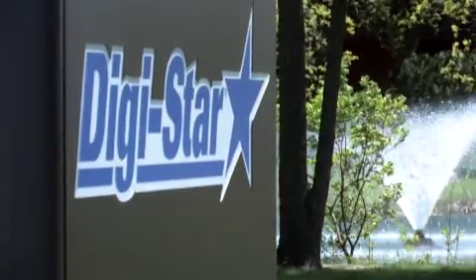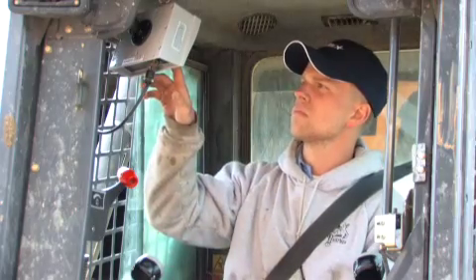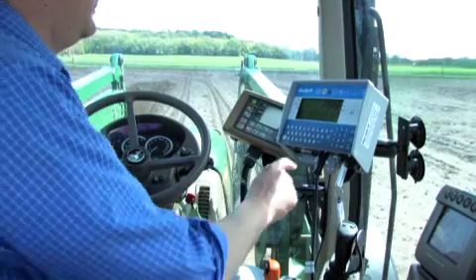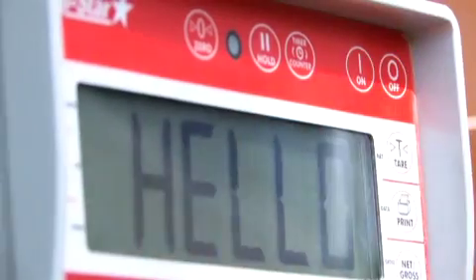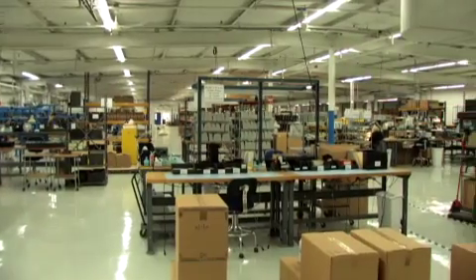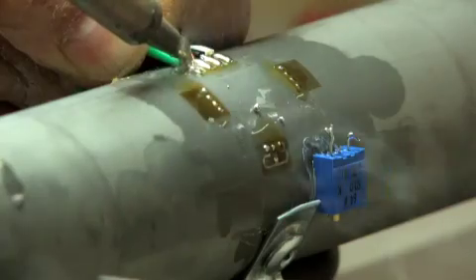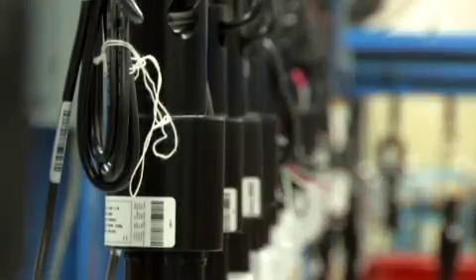Digistar weighing equipment is found on some of the finest agricultural equipment in the industry. Look closely and you'll find our components on grain carts, feed mixers, spreaders, balers and much more. Our attention to quality, accuracy and reliability is well known in fields, dairies and feedlots around the world. Digistar is dedicated to providing the highest quality products that get the job done every time.